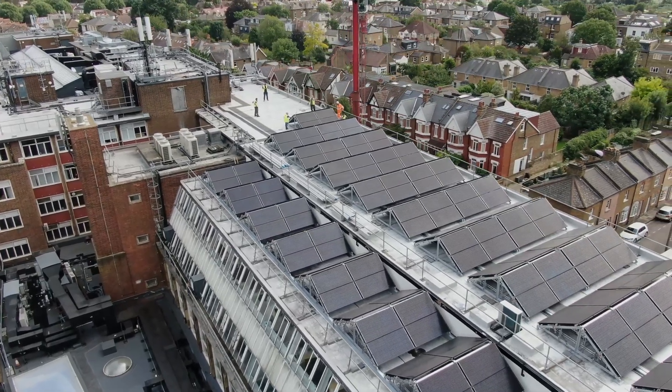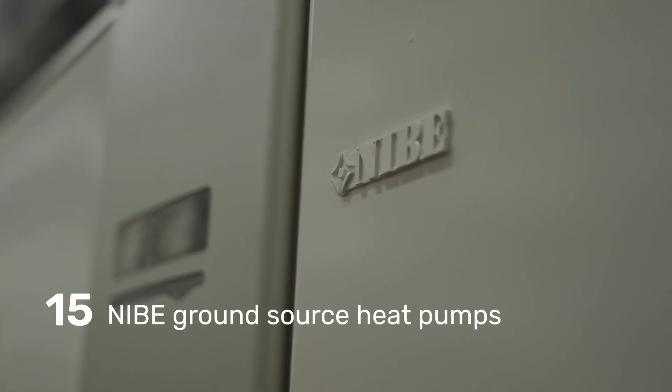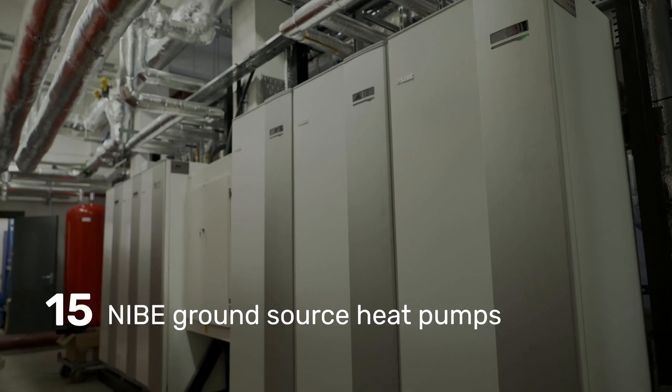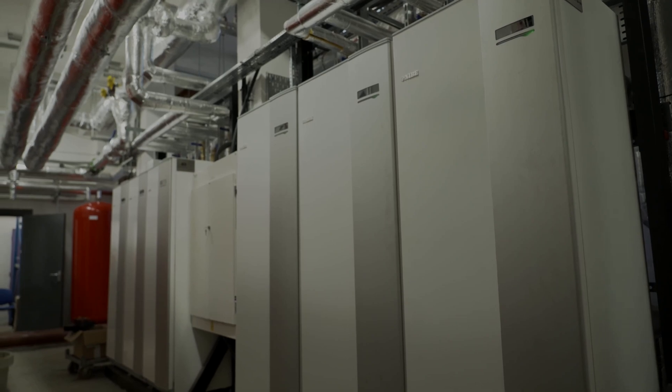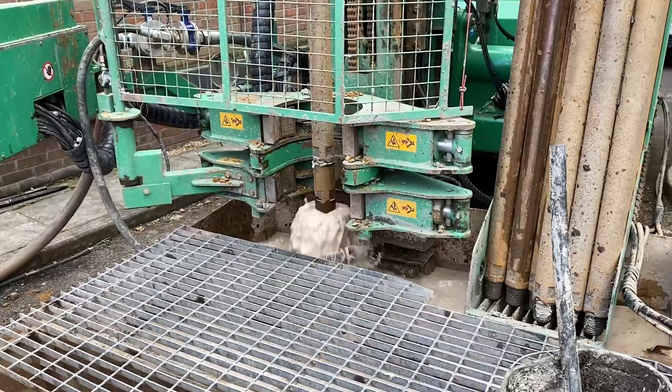The installation at the University of West London will be the largest PVT system to be installed in Europe and will act as a collector system for 15 ground source heat pumps. The scheme will utilise available space through an innovative design incorporating 584 PVT panels in combination with 34 boreholes of 169 metres depth.